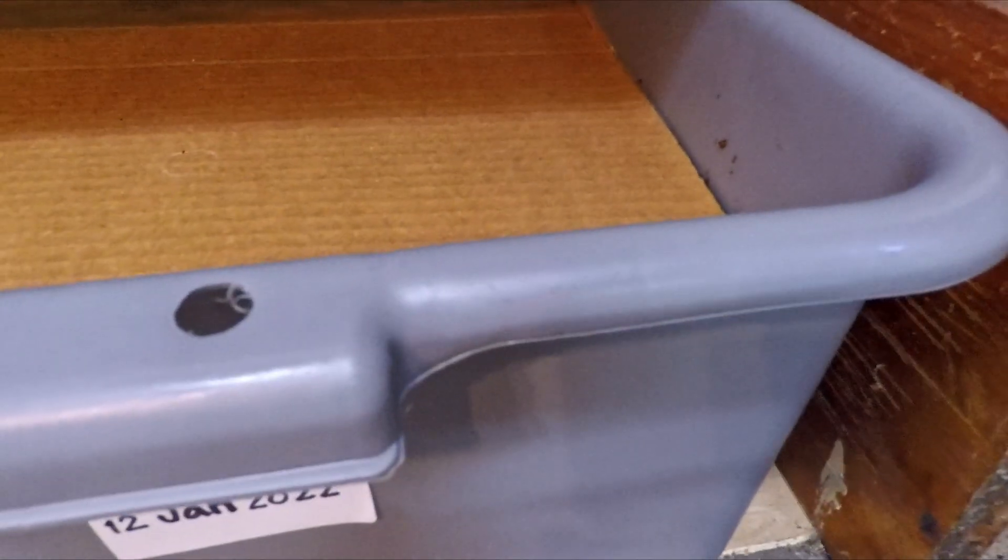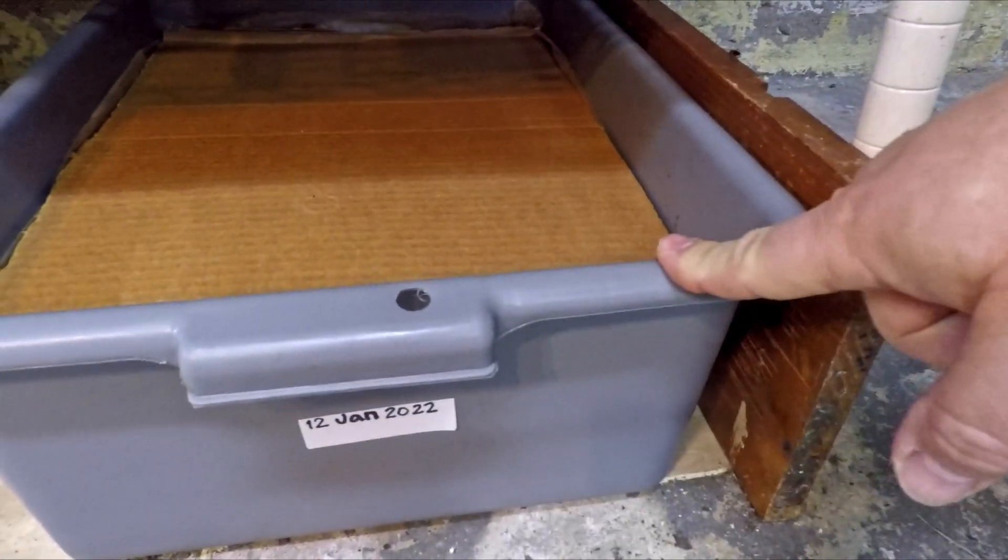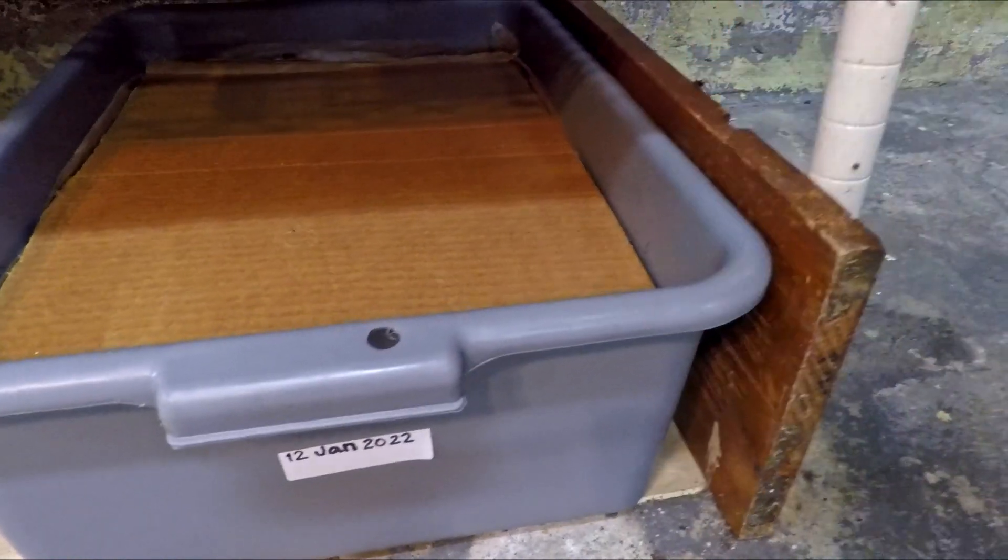Hi everyone, welcome. The bin that you see right here is my newest bin. It's a bin of red wigglers. It's four weeks old at this point — 28 days — and it was 14 days ago, two weeks ago, that it got last fed. It was its first and last feeding.